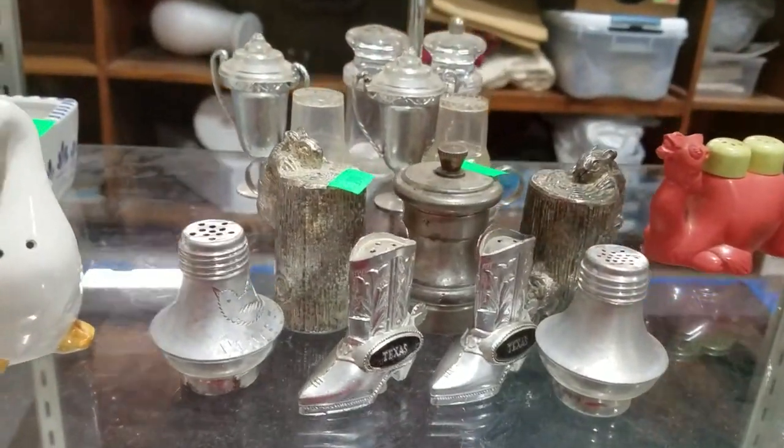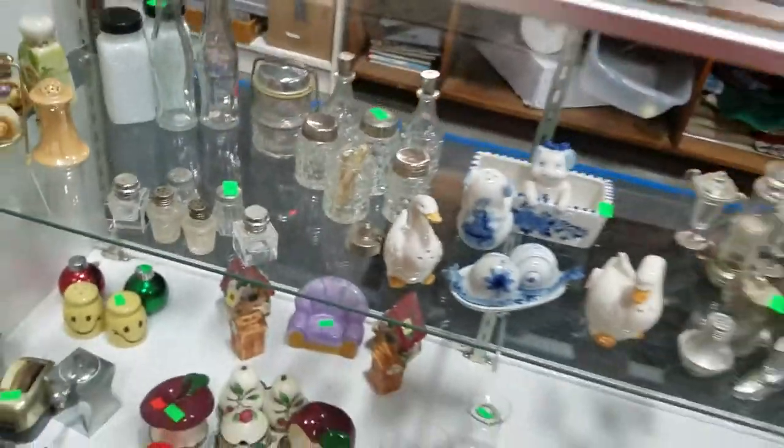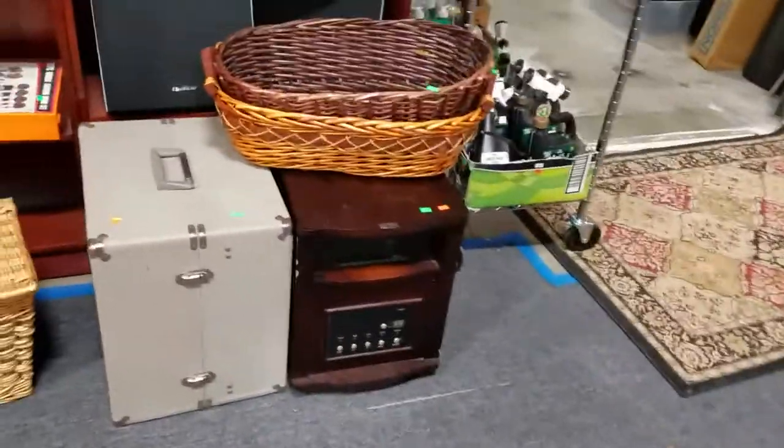Looks like some pewter and metal and some glass. Some animal figurines. Loads — this is great for your collection. Then we got the infrared heater. Got the Nucom vintage speakers. Some baskets. Some Quasar speakers.